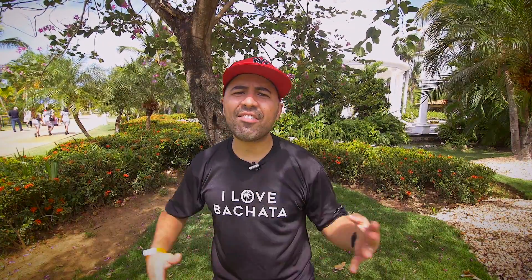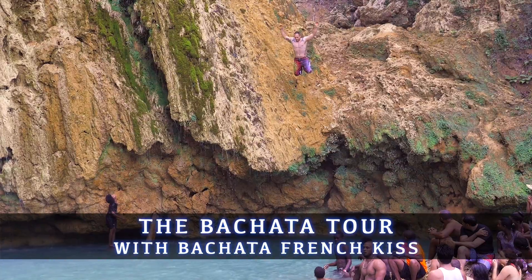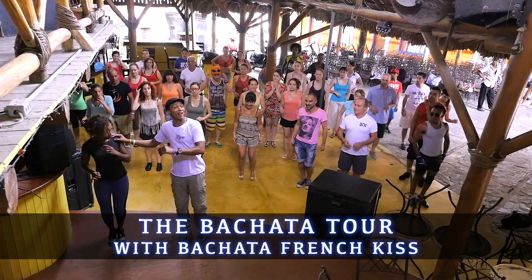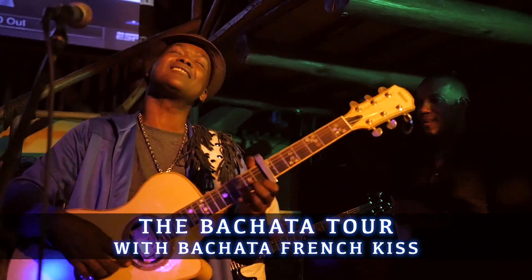Bachateros, is four days of Bachata not enough for you? Do you need more Bachata in your life? Then we have the Bachata Tour — a private tour of Las Terrenas with local food, local instructors, and local discotecas. For more information, check out our website.